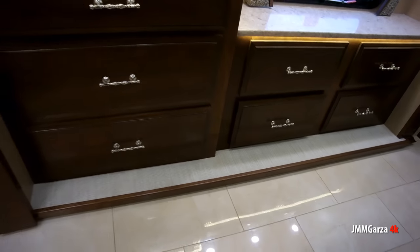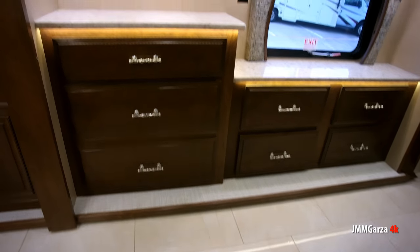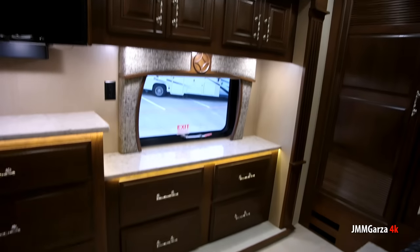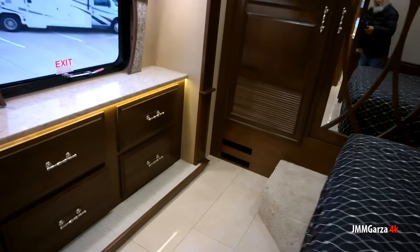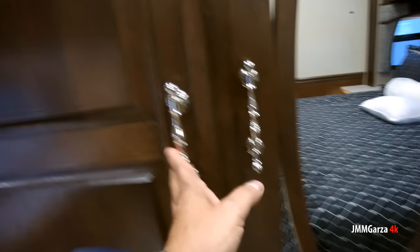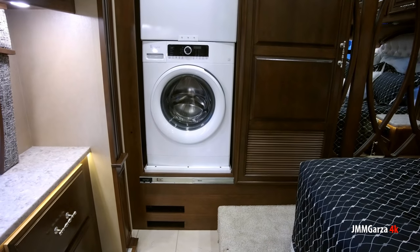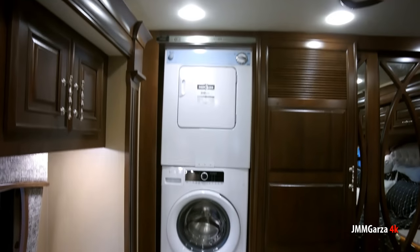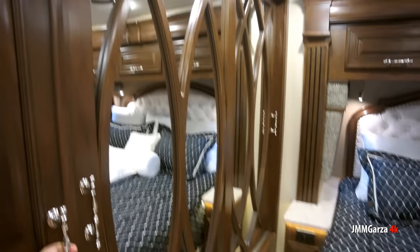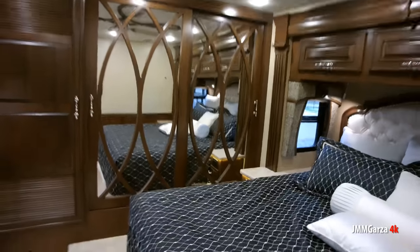We're now in the bedroom. They have their own TV, plenty of storage, and beautiful solid surface countertops where you can rest a hot cup of coffee without staining the wood. This is not a combo unit — it's actually a separate washer and dryer, which is the way to go. You do not want a combo unit from what I've heard. With that tremendous diesel pusher engine in the back, you can haul this down the highway like it's nothing.